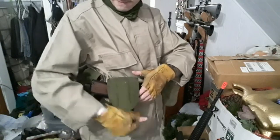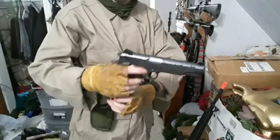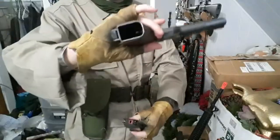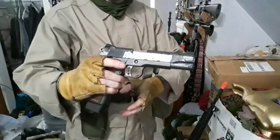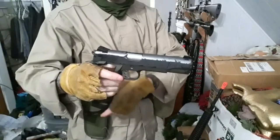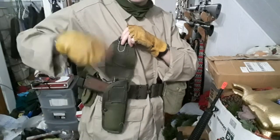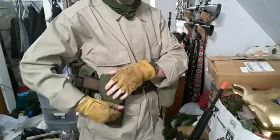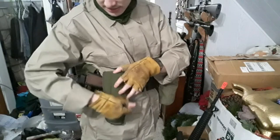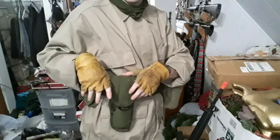For the handgun, I have a 1911 pattern handgun here; however, it is a Hi-Capa double stack. Really thinking about it, a double stack 1911 might be a bit better in the Wasteland. In terms of when I get one for the game, I might go with a standard 1911, but I've got this for the convention. Basically, this is my handgun.